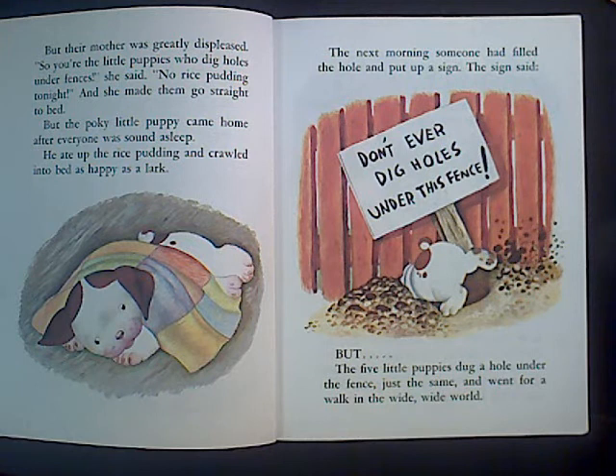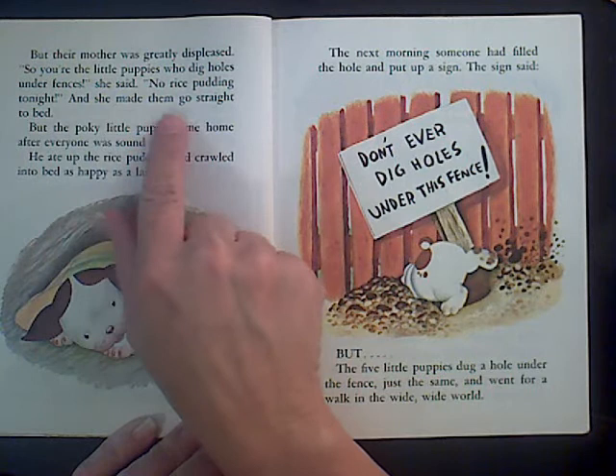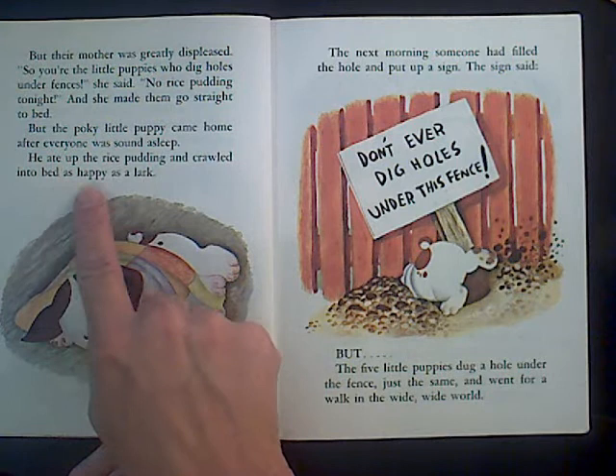Mom was upset. Let me read that sentence again: but their mother was greatly displeased. So you're the little puppies who dig holes under fences, she said. No rice pudding tonight. And she made them go straight to bed. But the pokey little puppy came home after everyone was sound asleep.